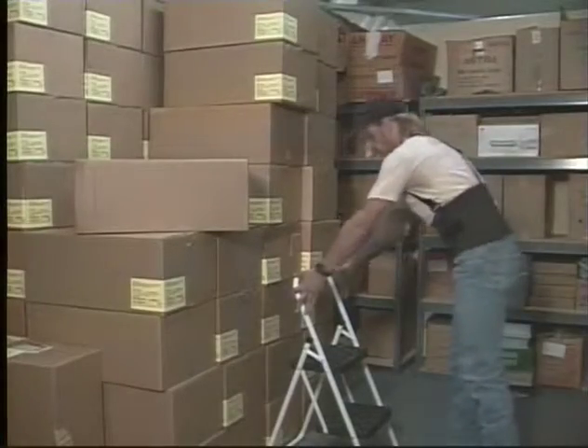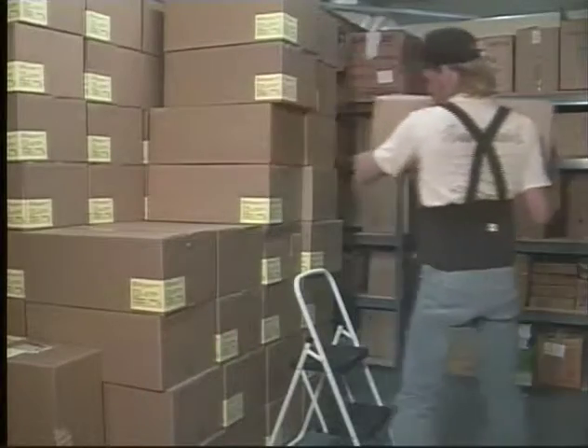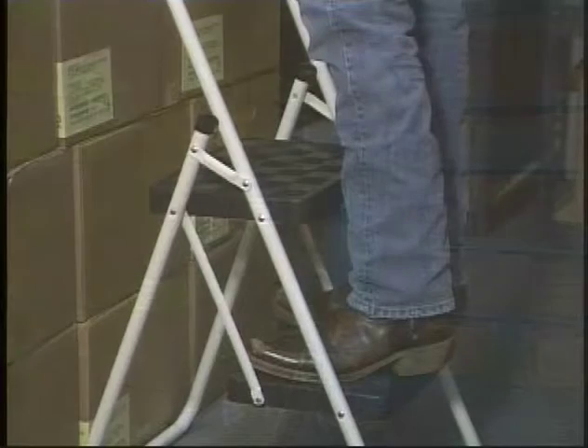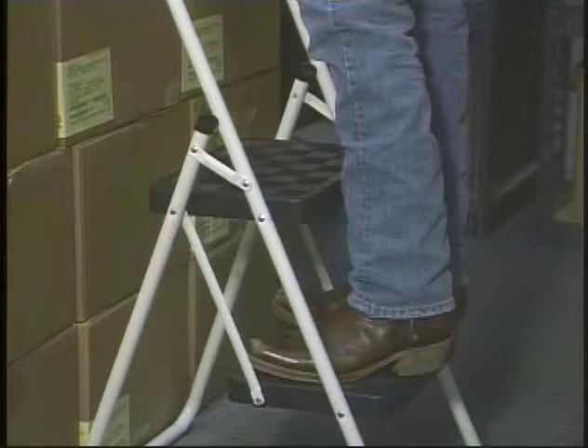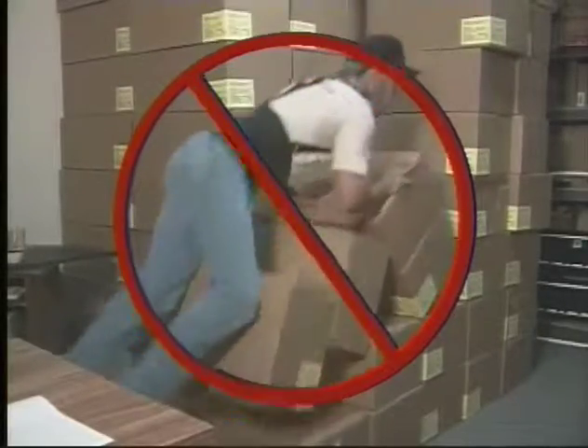In offices, small step stools are used to reach high places, but these are not considered ladders. They are step stools and they can be dangerous also. Be sure they are in good condition and do not have slippery surfaces. Never stand on a chair or other makeshift step stool. Always use the proper device for the job.